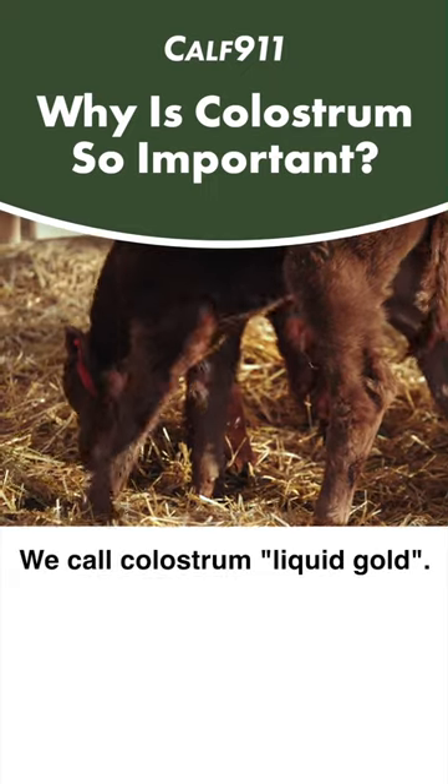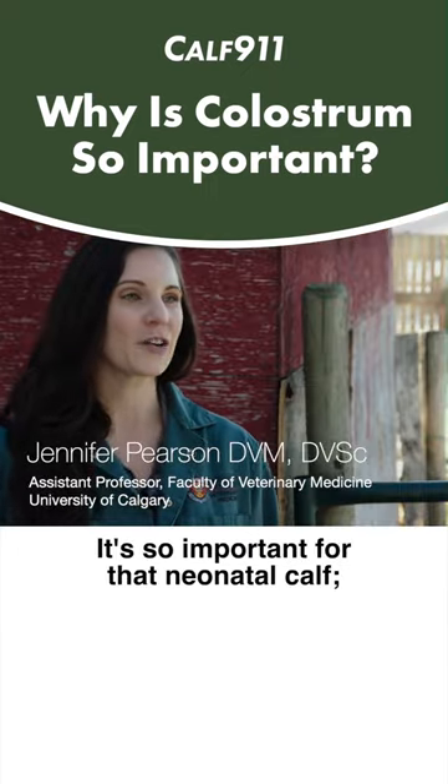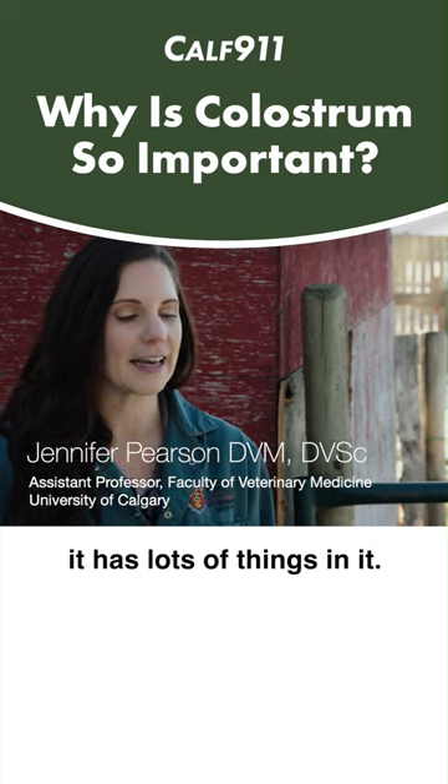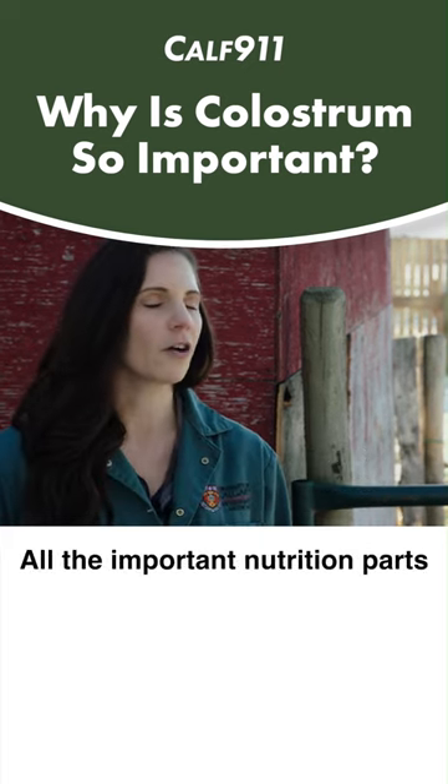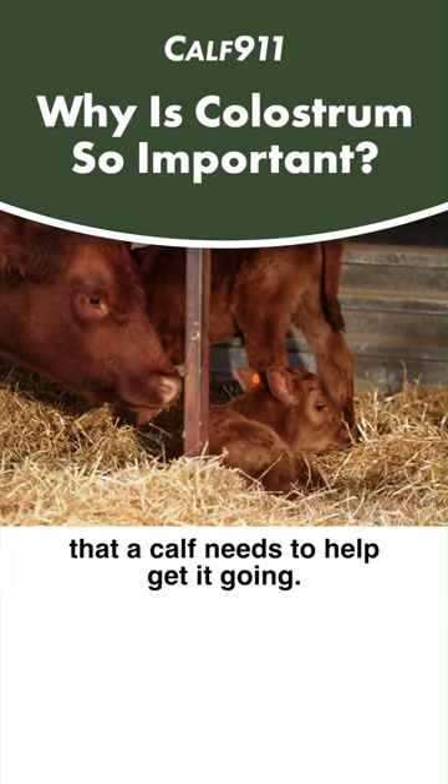We call colostrum liquid gold. It's so important for that neonatal calf. It has lots of things in it — it has vitamins and minerals and protein and fat, all the important nutrition parts that a calf needs to help get it going.